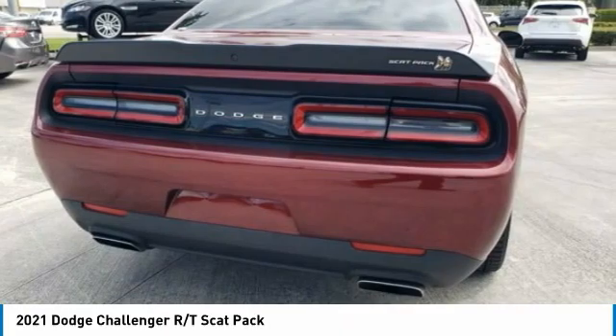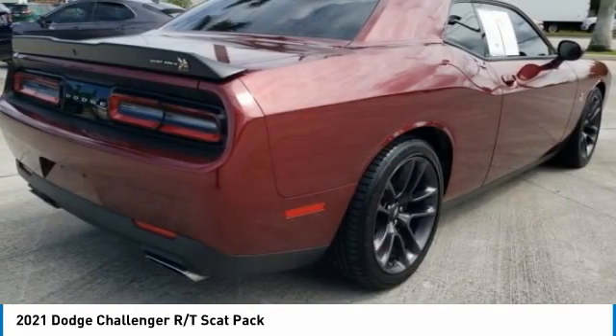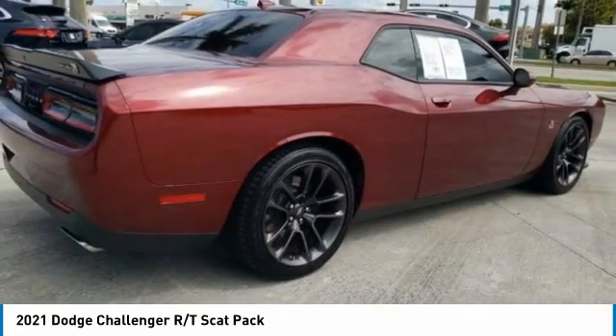Engine immobilizer, rear wheel drive. Wouldn't you look great in this vehicle? Stop in today and see for yourself.